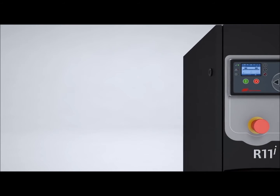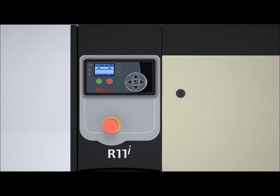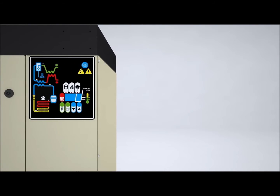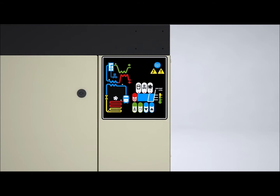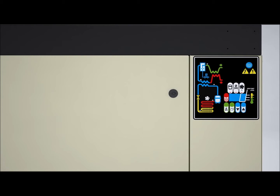the new R-Series integrates microprocessor controls to ensure optimal uptime. Designed with an intuitive user interface, the microprocessor controls allow access to all critical operating parameters, thus ensuring customer peace of mind.